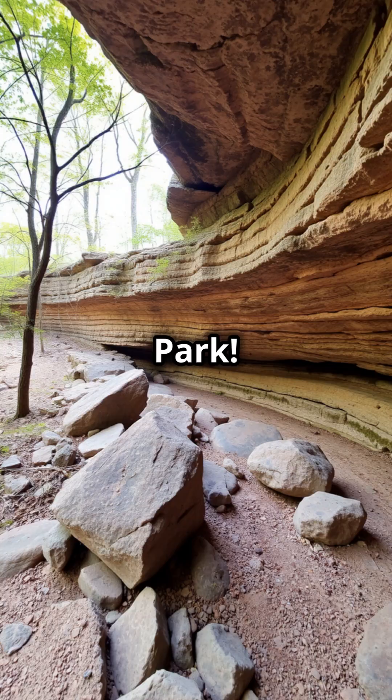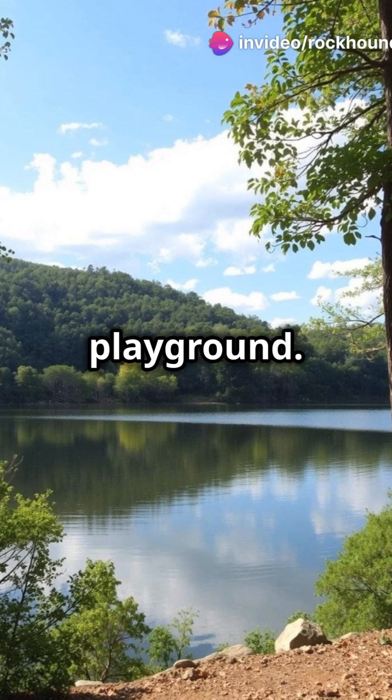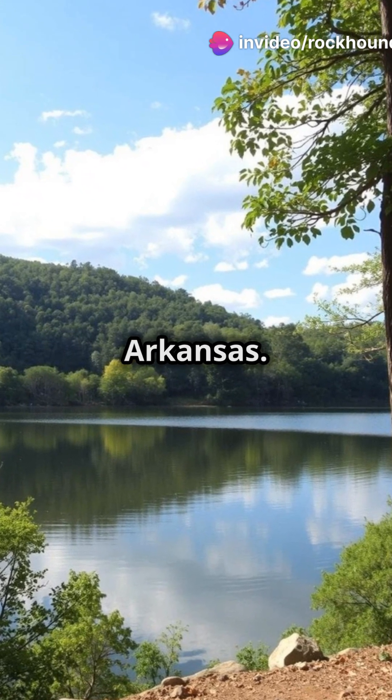Starting with Devil's Den State Park. Famous for its rugged sandstone formations and caves, this park is a geological playground, perfect for exploring the forces of nature that shaped Arkansas.